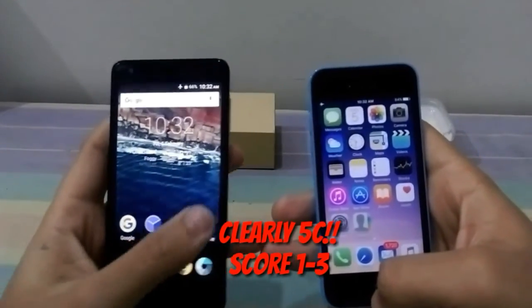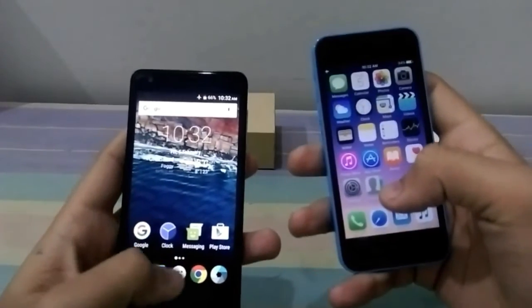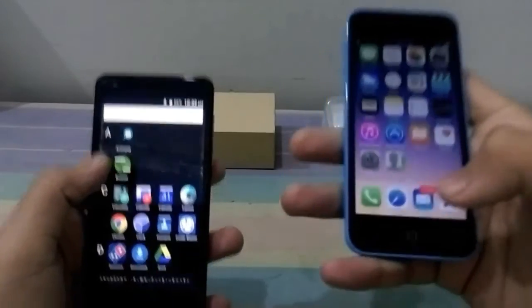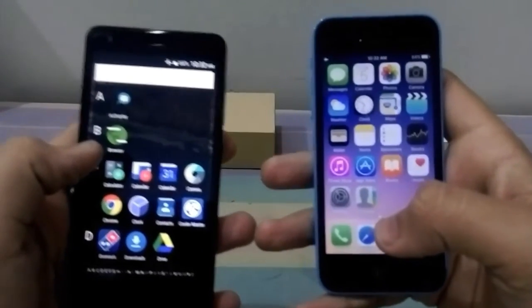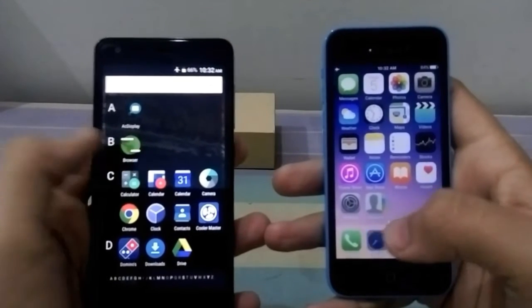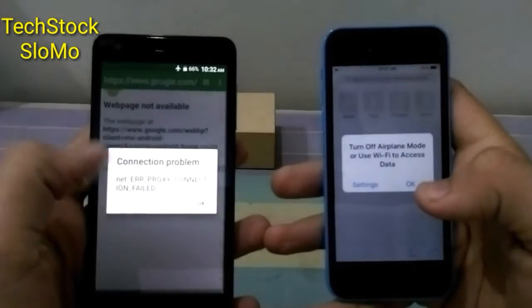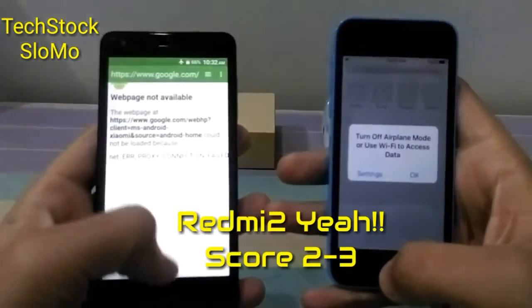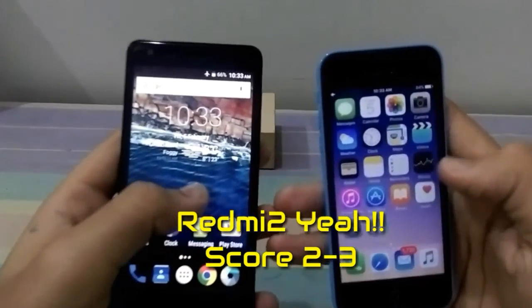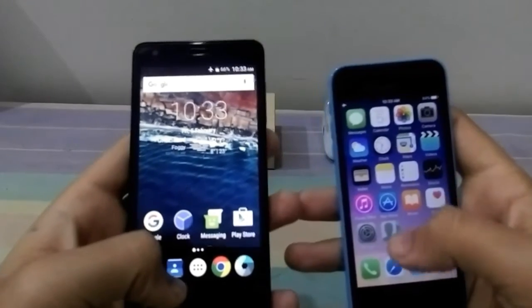The iPhone 5c is a little fast. Okay, now we'll see the default browser app — in the iPhone it is Safari, and here it is the browser. So Redmi 2 wins in the browser. Then we'll test the contacts.